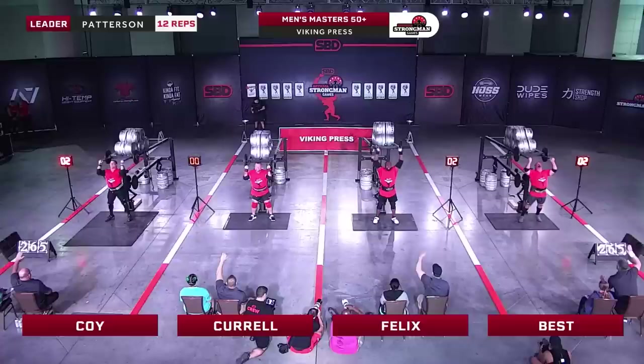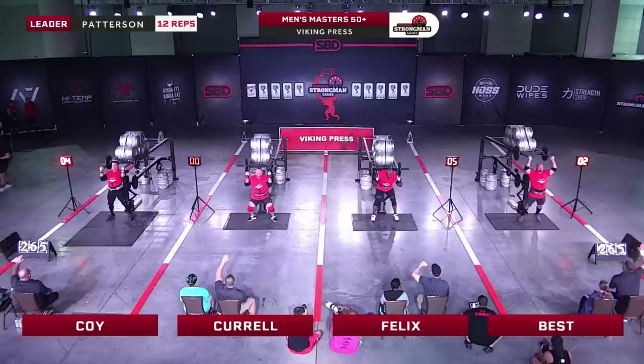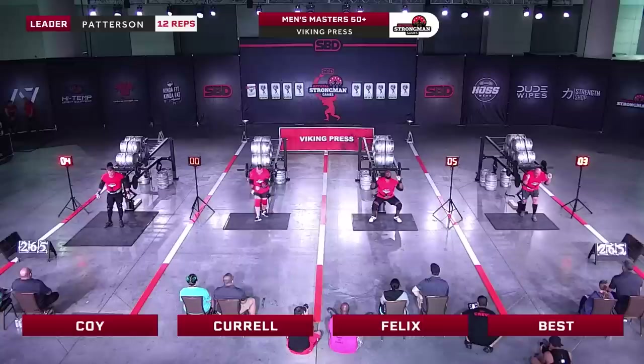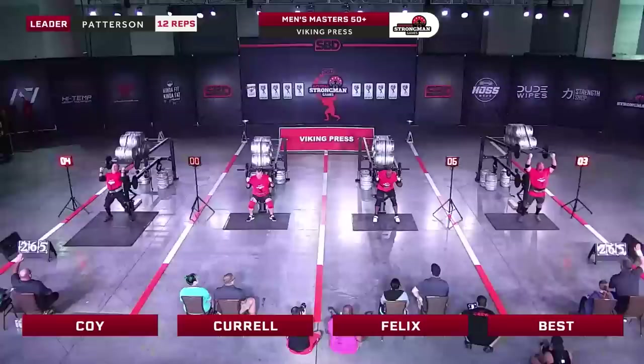Coy, Curl, Felix, and Best — everyone gets a good rep there except Curl. Felix looking solid with four. Chad Coy gets his fourth as well. Mark Felix truly is a miracle man. It's such a pleasure getting to compete with him every opportunity I have. He's such a pleasant person to be around — there's no ego with Mark. Just works hard and lets his actions do the talking, claiming world records whenever he can.